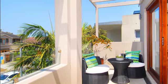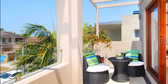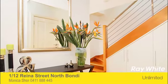Features include a powder room, ducted air, auto awning and double parking including a lock-up garage with internal access.